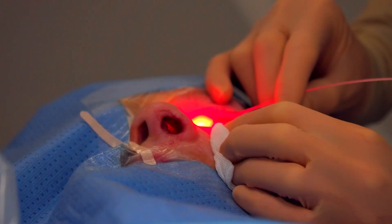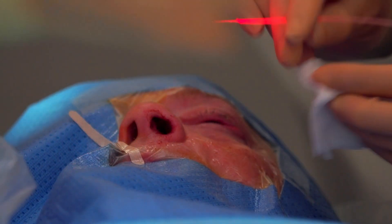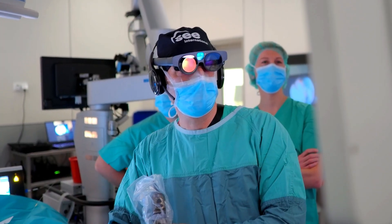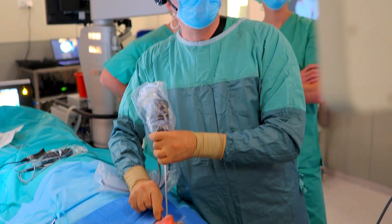Medical Holodeck is now available in augmented reality on Magic Leap 2 and Microsoft HoloLens 2. Experience a fully immersive three-dimensional holographic space to work with advanced medical imaging.